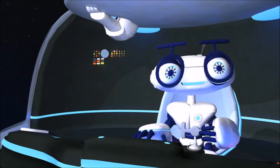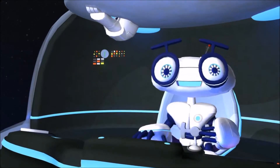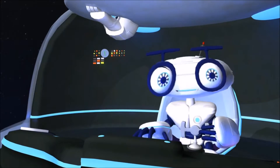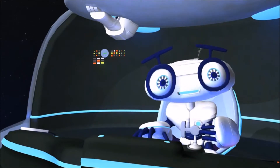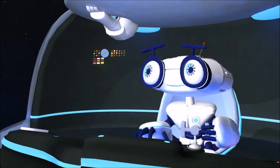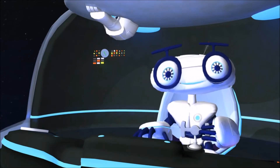Greetings space cadets! This is a live broadcast from the spaceship Dottie. I am a nano units recon droid, or NERD. You can call me NERD. I'll be helping you learn all about outer space and all the awesome things in it.